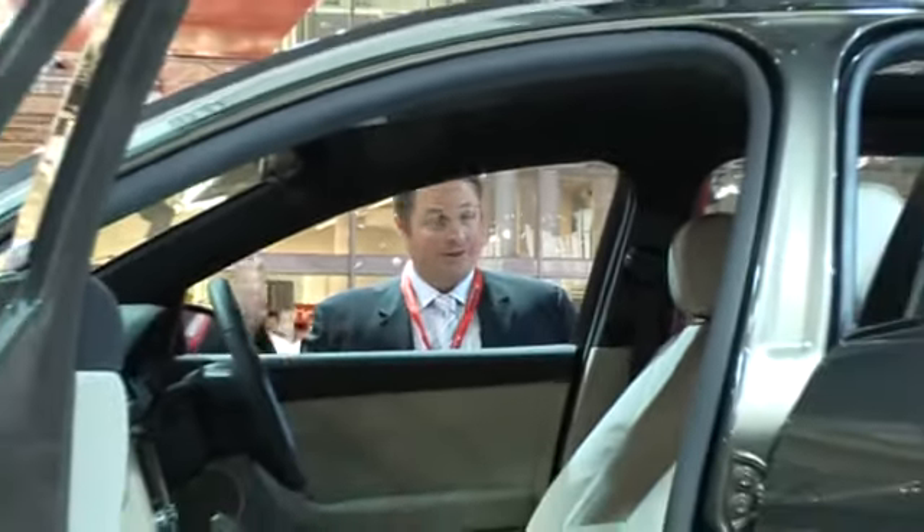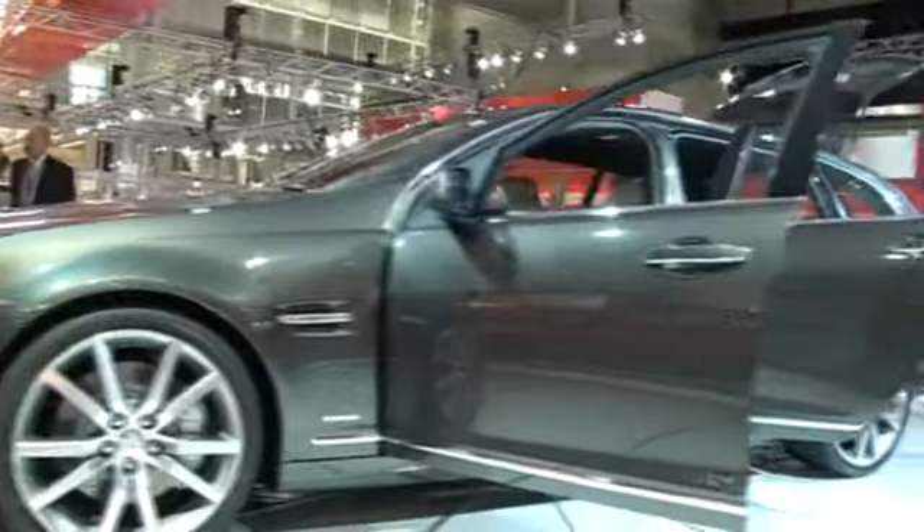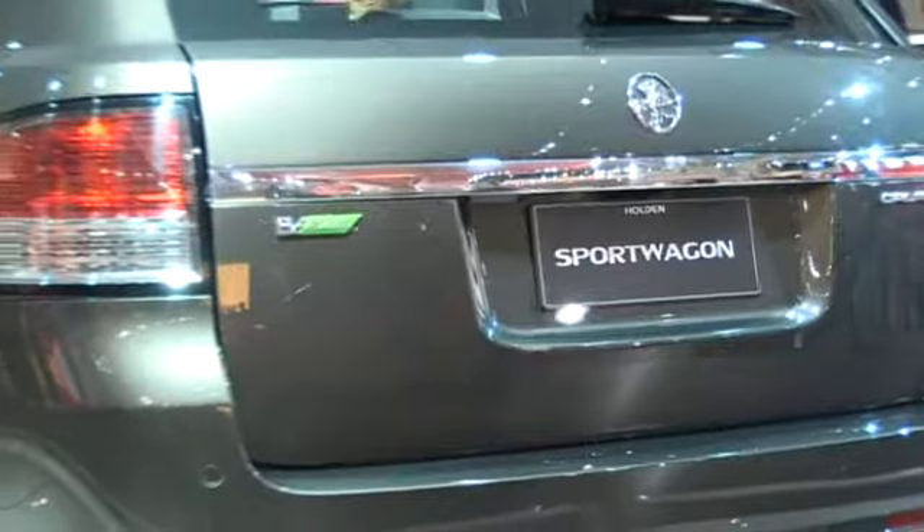Motor shows are all about surprises. Unfortunately, Holden's surprise got out about a week early. Still, the Commodore wagon is a pretty sexy looking beast. Holden's saying it's a concept car for now, but what you're looking at is pretty much the Commodore wagon that'll go on sale in about March 2008.